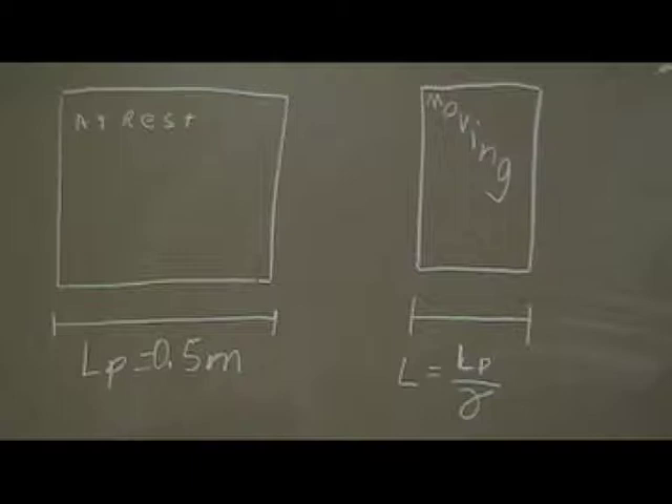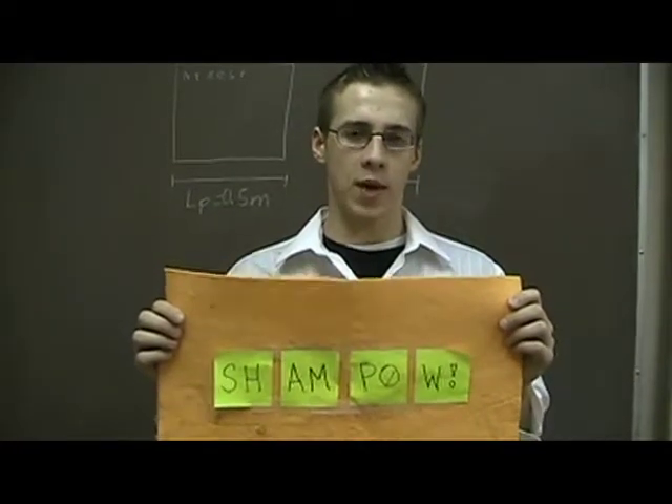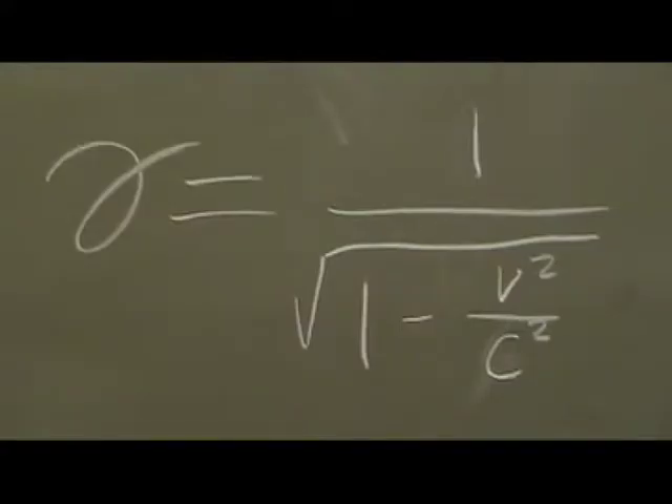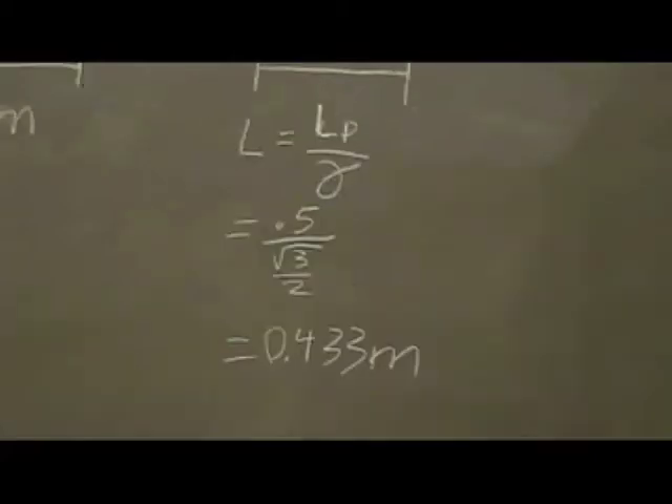Proper length is always the longest possible length. So examine this ShamPow — it has a proper length of 0.5 meters at rest in our reference frame. However, as we move our arm faster and faster, the length contracts. Gamma equals 1 over the square root of 1 minus velocity squared over the speed of light squared. So if our arm is moving at half the speed of light, then gamma is equal to the square root of 3 over 2. Therefore, the length of the towel as our arm moves at half the speed of light is about 0.433 meters.